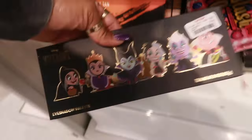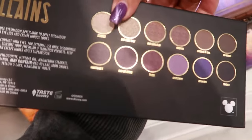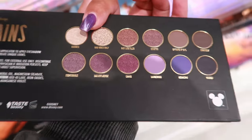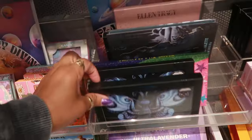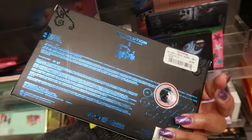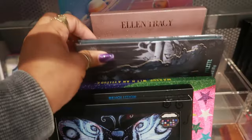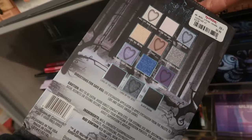Oh, look at that cute little palette for $8. All those colors are really pretty — there's a lot of purples in that one. There's a Revolution Corpse Bride palette for $10. There's another one — that one is $7.